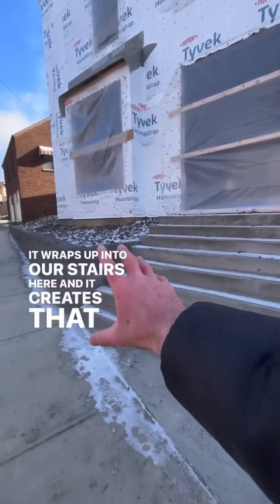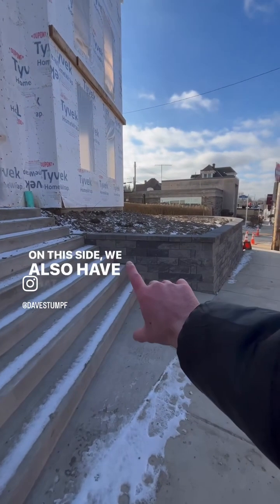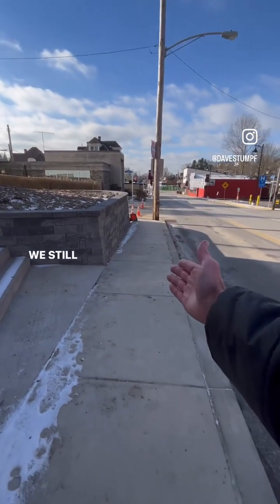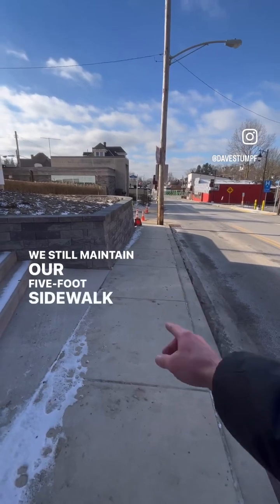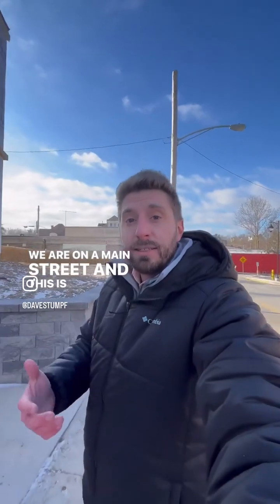It creates that nice gesture — that grand entrance here on this side. We also have that retaining wall coming off of our stairs, coming down this way and wrapping. We still maintain our five-foot sidewalk here, which allows you to access this entire street. We are on a main street, and this is basically a retail corridor.